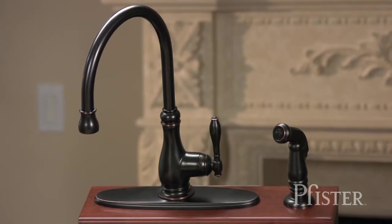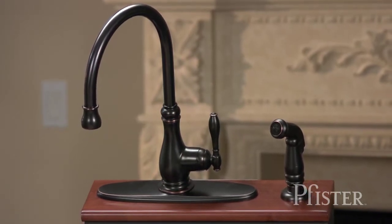In the kitchen, I really love Pfister's Alina Faucet in Tuscan Bronze. The style is very sculptural and historical, but it's completely new and functional.